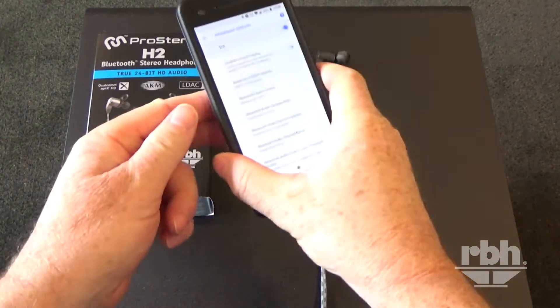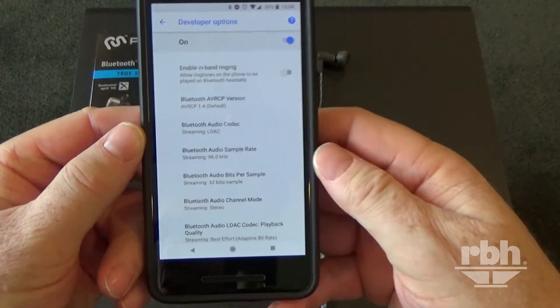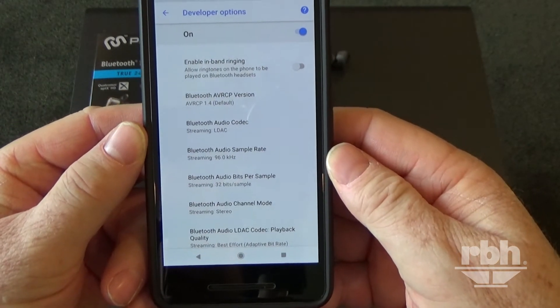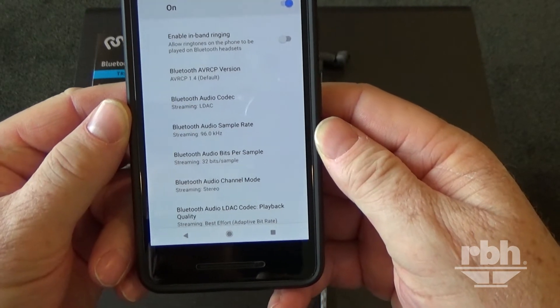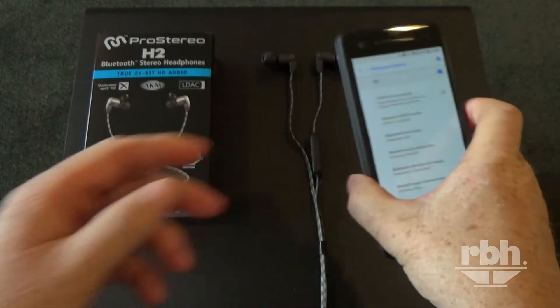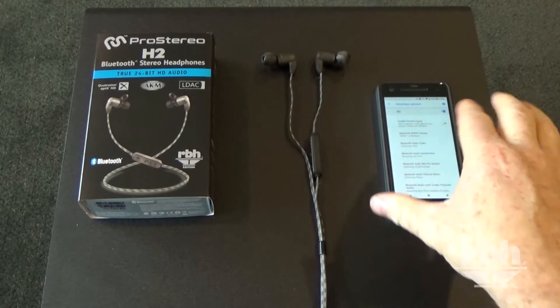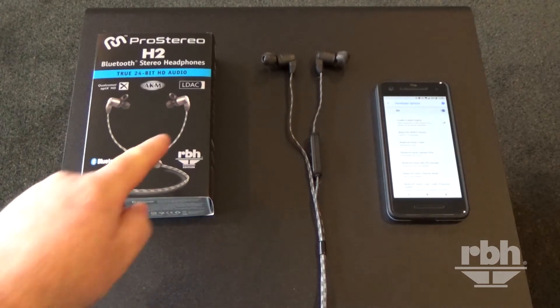Just to give you an example — as you can see here through this Pixel 2 phone, it says streaming LDAC under Bluetooth audio codec, with a Bluetooth audio sample rate of 96 kilohertz. If you have an Android 8.0 Oreo phone, it will automatically default to giving you the very highest quality sound through LDAC.